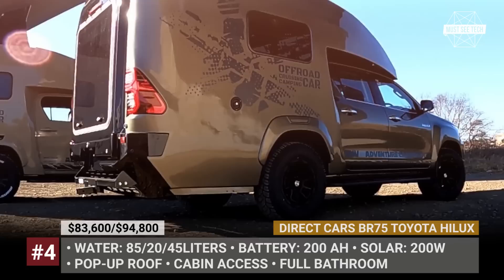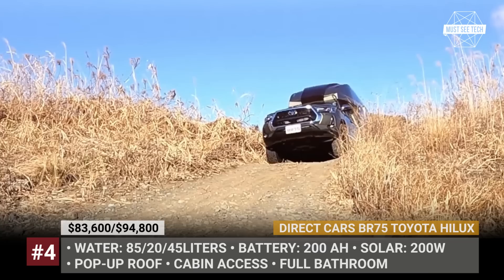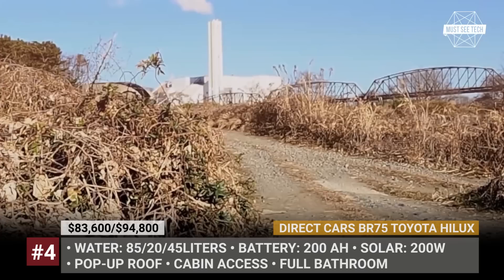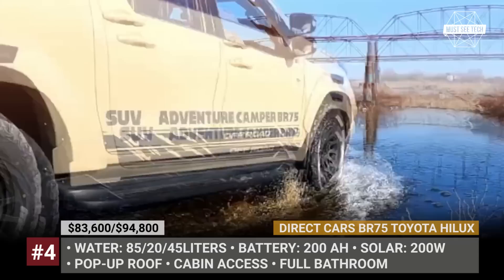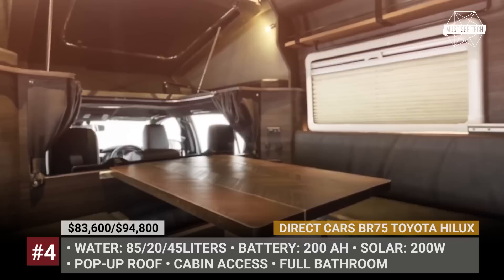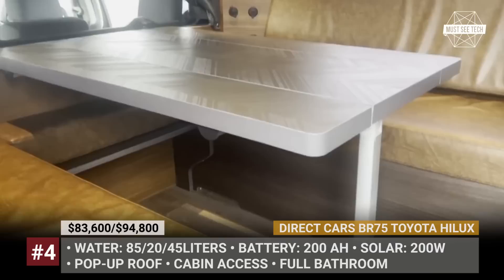Direct Cars BR75 Toyota Hilux. As far as trucks go, the Hilux is rather tiny. However, Japanese camper builder Direct Cars manages to turn its dual-cab version into an integrated dwelling. The BR75 has been offered in two variants: the Toyota Hilux Z-based BR75G and the more high-end Hilux GR Sport-based BR75Z. The living module is accessible via two external doors and through the cabin of the pickup. The shell has an aerodynamic design, but when in camp mode the roof pops up, letting light in and ensuring ample headroom.